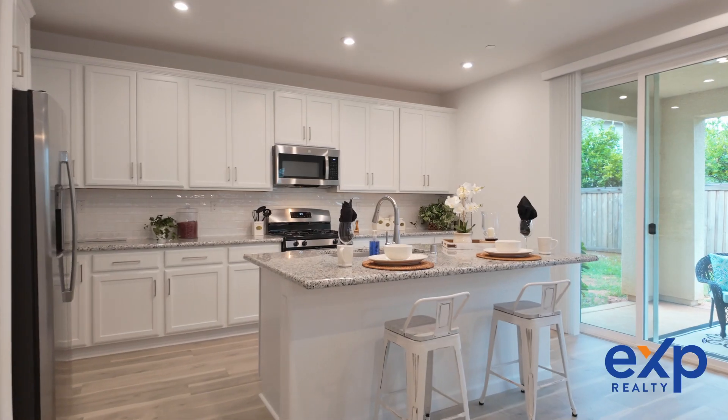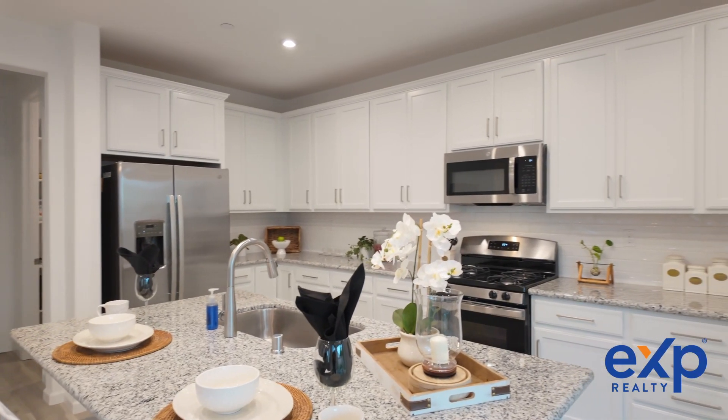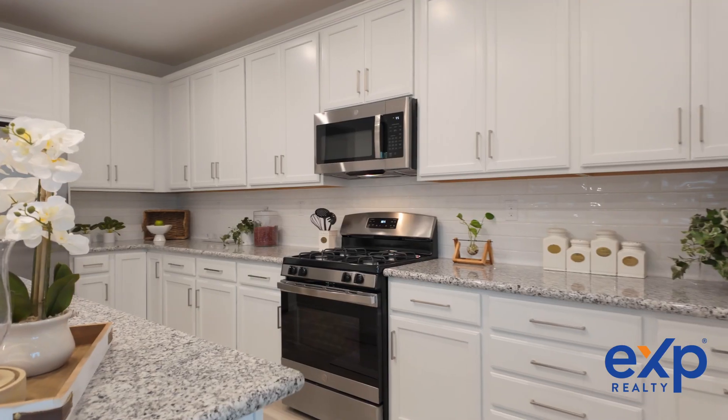The kitchen is a chef's dream, boasting a center island, granite countertops, soft-close cabinets, a walk-in pantry, pull-out shelves, and stainless steel appliances.